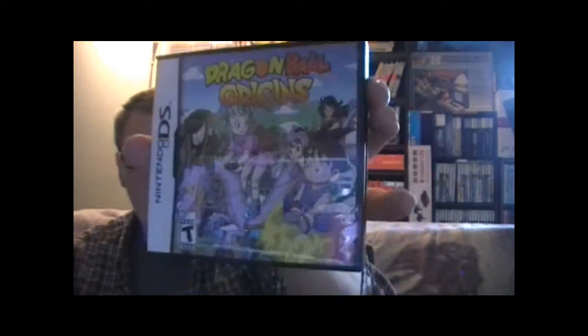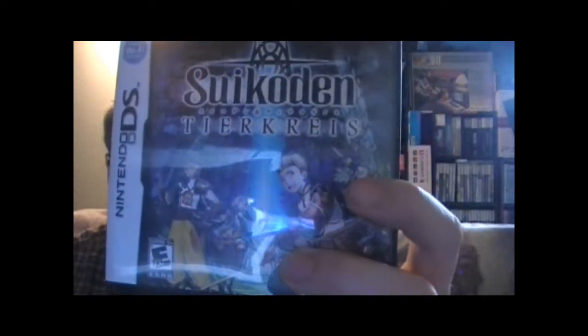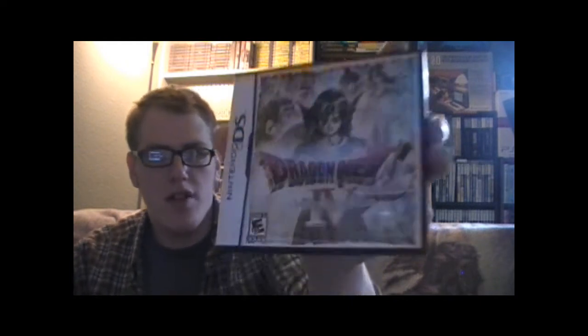Next up we got Dragon Ball Origins and this game is fantastic — I can't recommend it enough, I love it. Then another one I got is Suikoden — can't pronounce that for the life of me. It's not bad, the game's fun, but the voice acting is laughable. Next up I got Dragon Quest IV: Chapters of the Chosen, which is a really cool remake. I love it and cannot recommend it enough — if you run across this, pick it up. It's kind of expensive but it's fantastic.